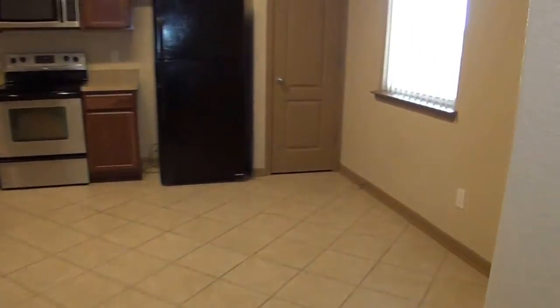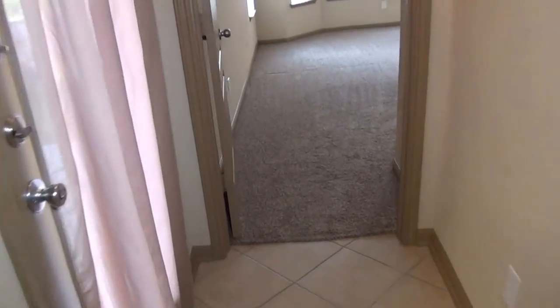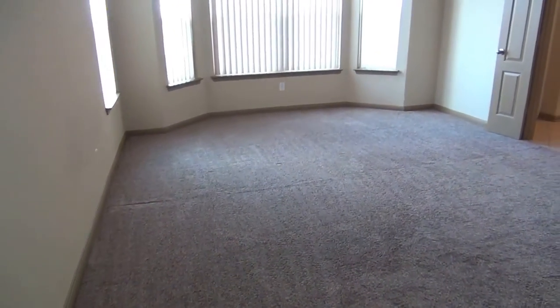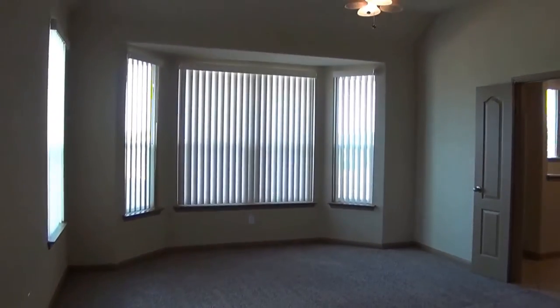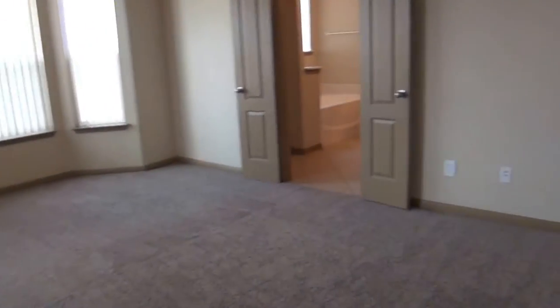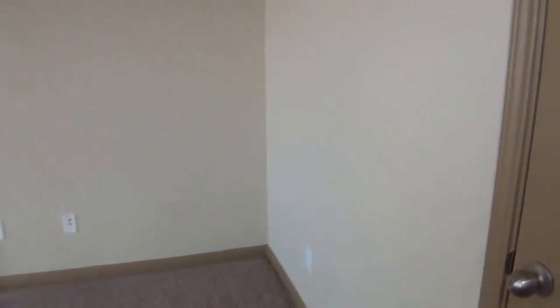Then we'll head down further to the master bedroom at the end of the house. This one is very large — you can easily fit configurations towards the window or towards the wall. You can definitely fit a king size bed, some big dressers, nightstands, etc. This one has a nice ceiling fan to keep it cooler, with lots of lighting. This area here you can actually make into a small office or nursery if you'd like.